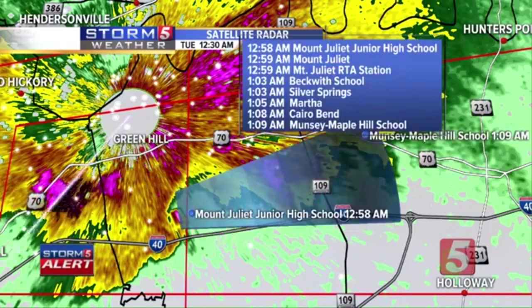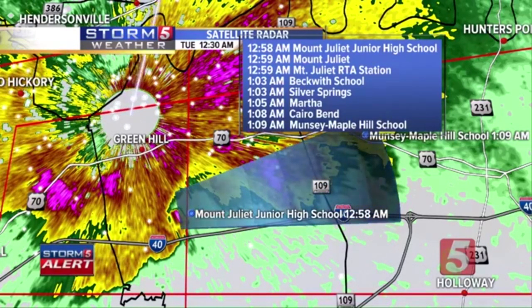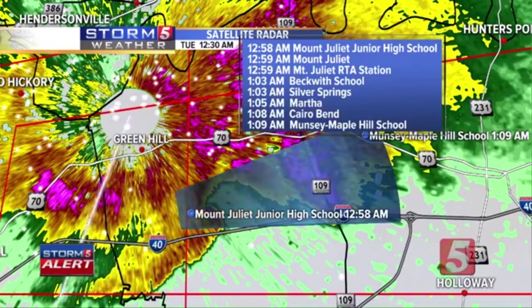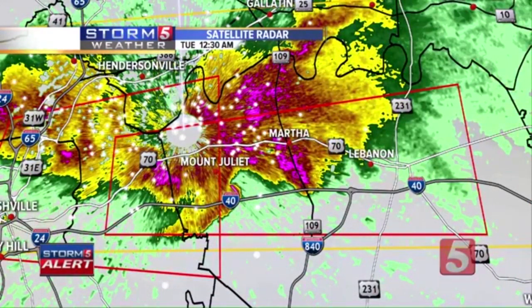It's right near Mount Juliet Elementary School as this storm continues to slide east. Lebanon, you need to be in your most interior room. The confirmed tornado is on the ground. The National Weather Service continues the severe thunderstorm warning and tornado warning through parts of Wilson County. The tornado signature is moving close to Mount Juliet Elementary and will continue to race off to the east. Debris and metal roofing have been noted not just downtown but near the National Weather Service office as well.